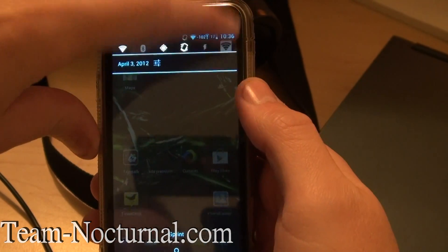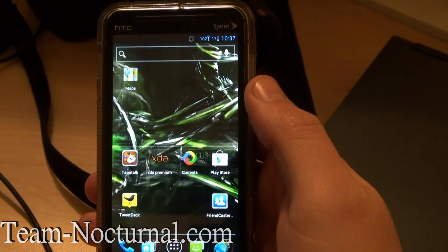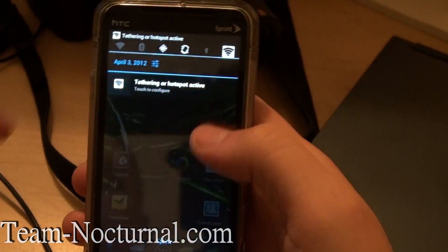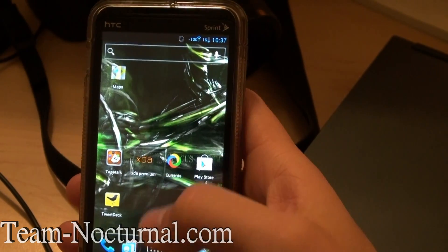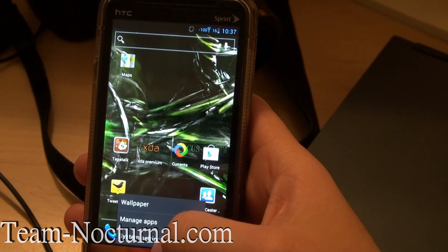I can turn off the Wi-Fi and 3G should kick in in a second. Wi-Fi is off now. It has hotspot — you saw that right there — and that works too.